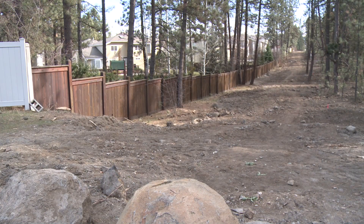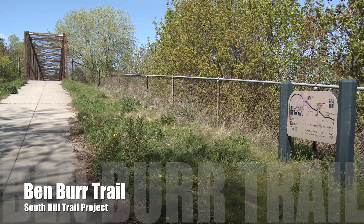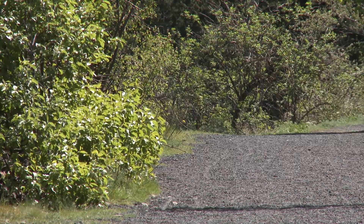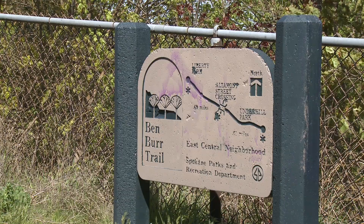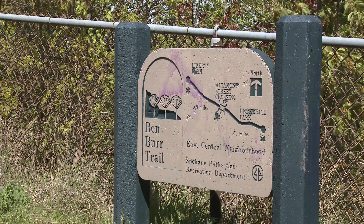There are three trail projects happening this construction season. One getting a lot of attention is the Ben Burr Trail. This project will leave a paved trail for bicyclists and pedestrians that will be lighted in some places. The existing gravel trail section between Liberty Park and Underhill Park will also be improved. Work on the Ben Burr Trail runs from Centennial Trail to Ben Burr and from Fifth Avenue to the trail.